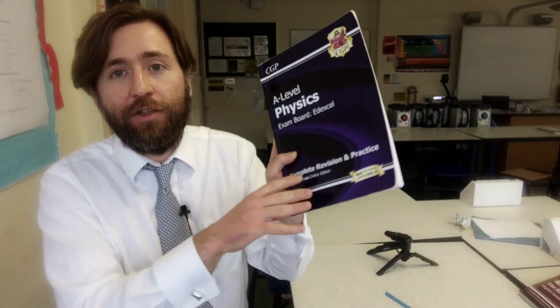I don't think that should be the only one you buy — you should probably get an exam board specific revision guide as well to go with that. The revision guide will tell you what you need to know for your exams, whereas this will tell you the physics you need to know to actually learn it.